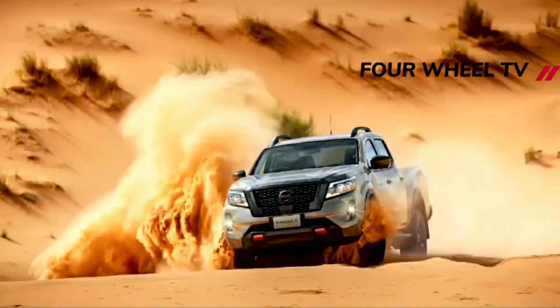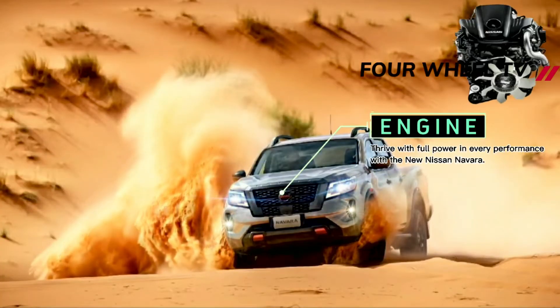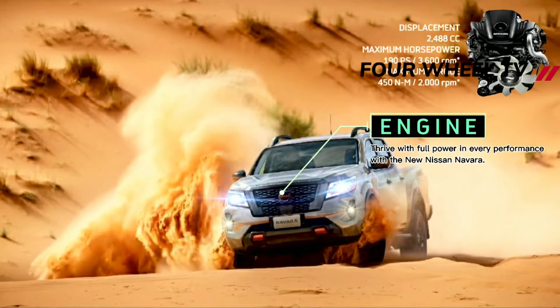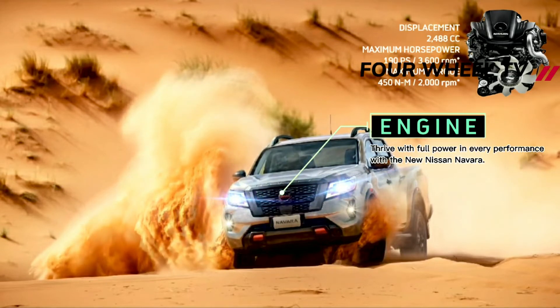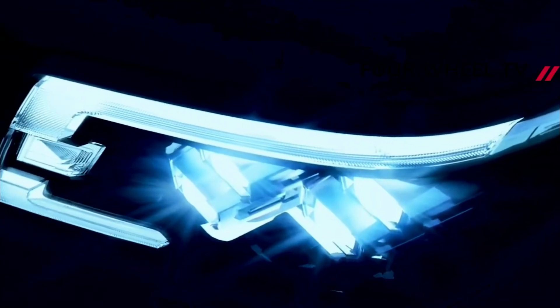You just need to take one look at the front of this Warrior and it's pretty obvious what the target market is. It looks aggressive as hell, thanks largely to the steel front bumper, light bar, and the very red Navara engraved underbody 3mm thick bash plate.